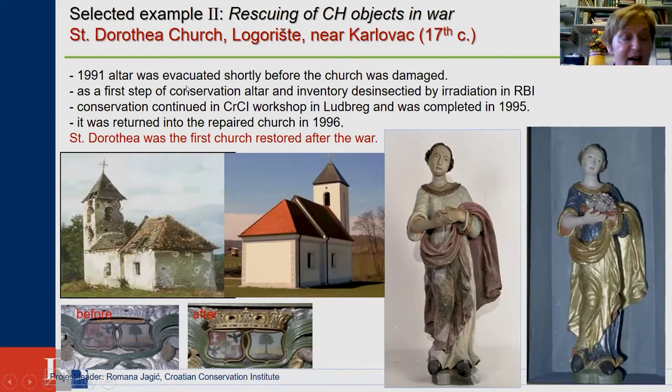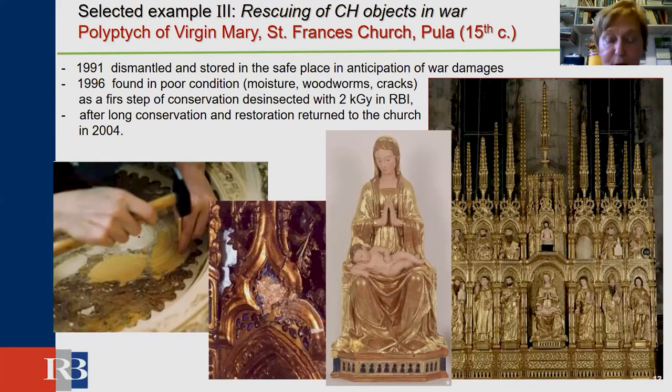The next example is the St. Dorn Church in Jakovlje–Zakarovac. In 1991, the church was damaged, but shortly before that, the altar and inventory were evacuated and given a first step of conservation. The altar and inventory were des-insected by irradiation at the Ruđer Bošković Institute. Conservation continued and was completed in 1995. After the objects were returned to the church, it became the first church restored after the war.